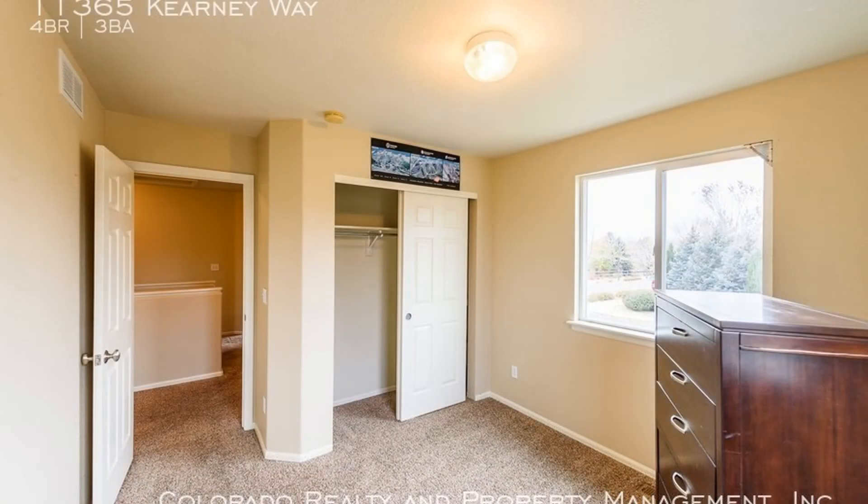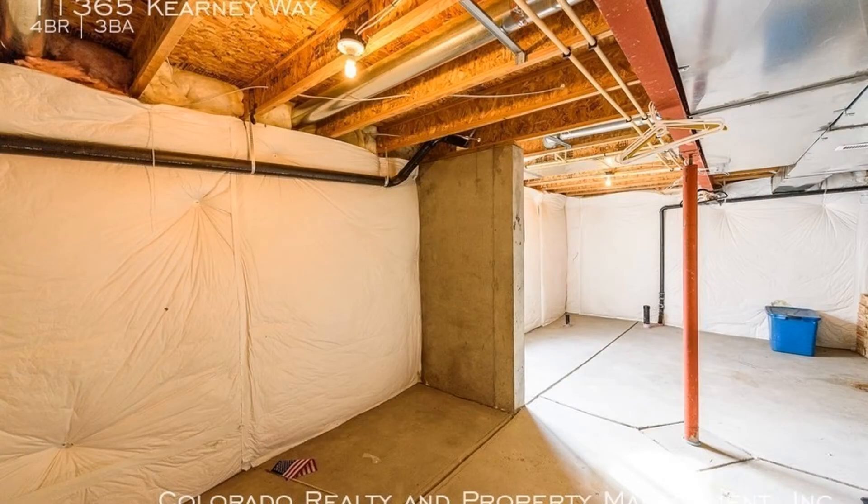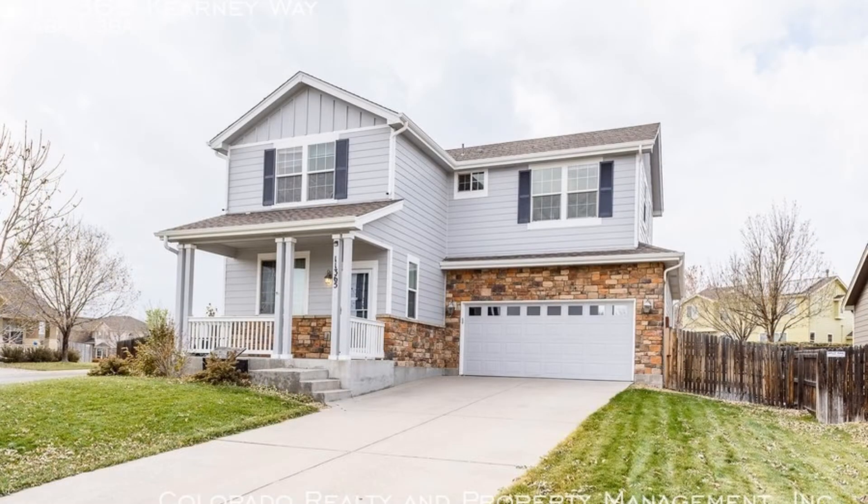Additional highlights of this home include an open basement for additional space, spacious front and backyard, an oversized two-car garage, and an extra-long driveway for additional parking or a basketball court.